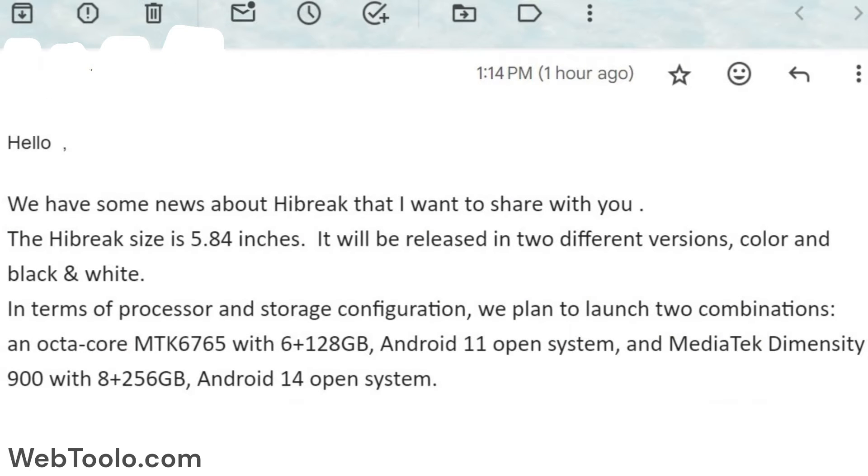The Hi-Break screen size is 5.84 inches. It will be released in two different versions: color and black and white.